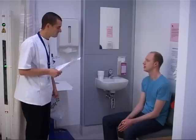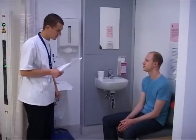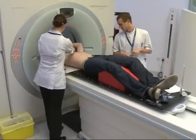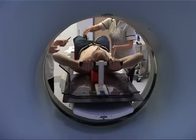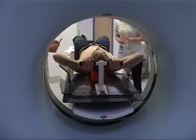In order to plan your treatment accurately, you will need to have a planning CT scan in our department. You may already have had a diagnostic scan, but this planning scan is a technical scan for the doctors to mark the areas we want to treat. You will be placed in a comfortable position, and this will be the same position as your treatment.